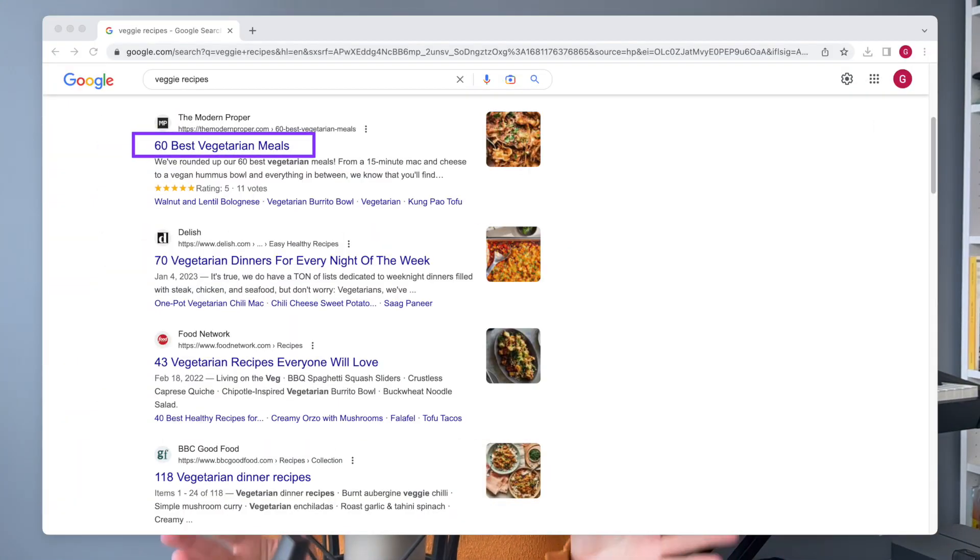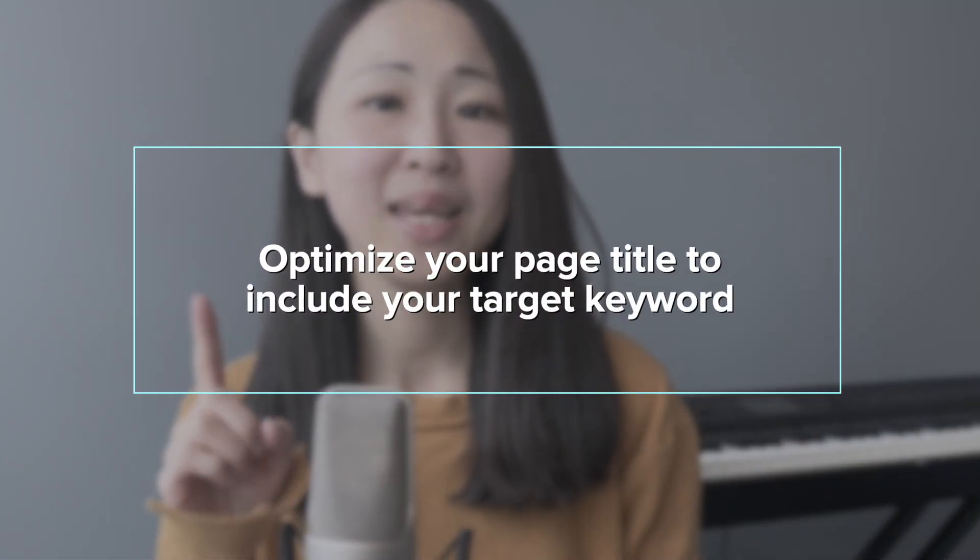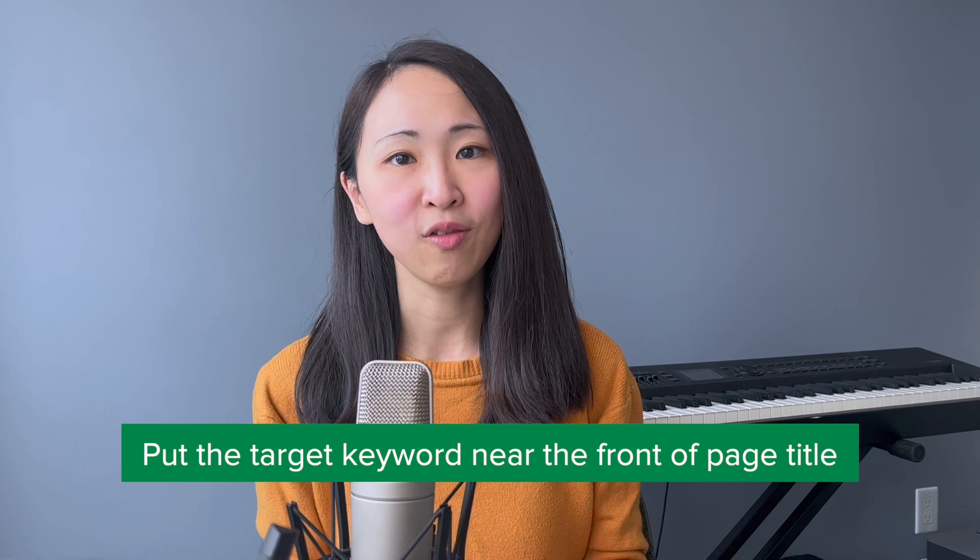Hack number two: page title. If you're new to page titles, it is the title of your page as it appears on the search engine result page. I can guarantee you 100% of the time Google will look at your page title to understand what your page is about — it's definitely an important ranking factor. Tip number one: optimize your page title to include your target keyword. Be keyword-specific and pick only the most relevant keywords that your page is really about, so your audience can tell if your content matches what they're searching for. Try to put your target keyword near the front of your page title.